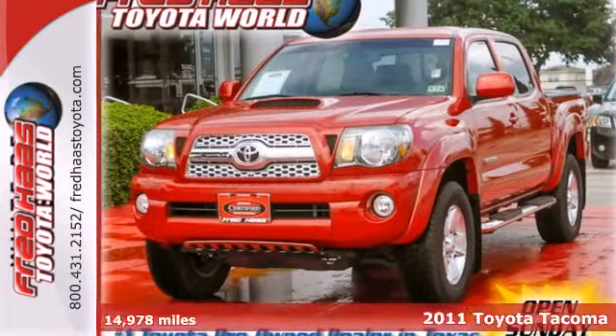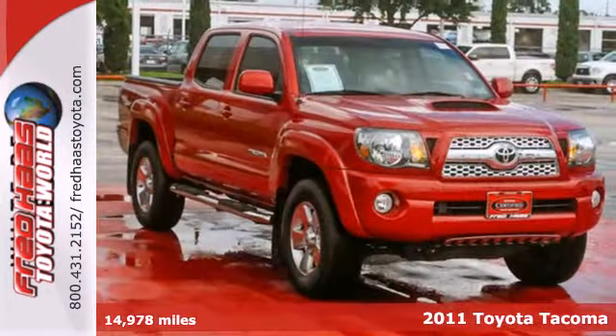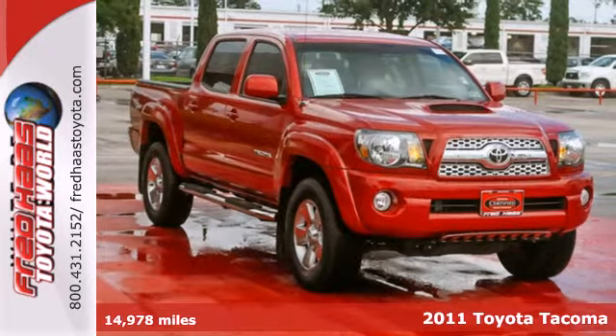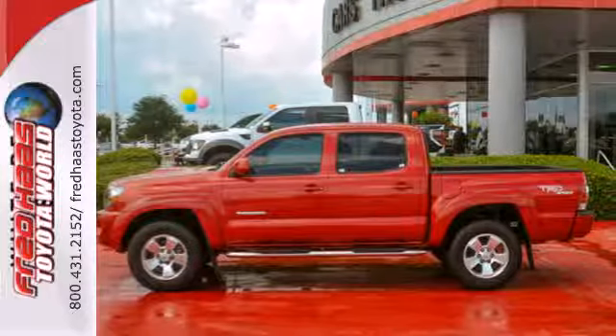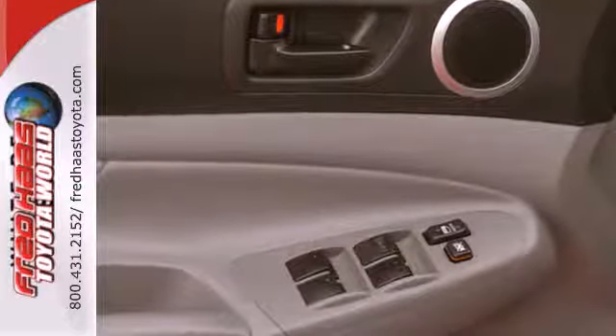It's a 2011 Toyota Tacoma. Speed proportional power steering, a tilt and telescopic steering wheel, power door locks, emergency braking assist, and trailer wiring all come standard in this versatile and value-packed truck.